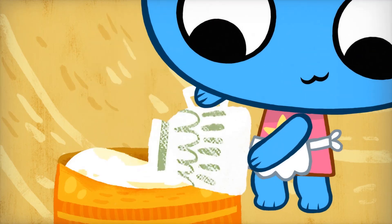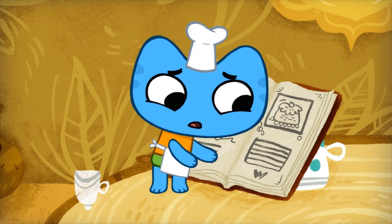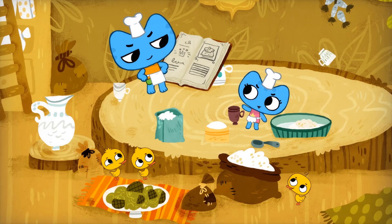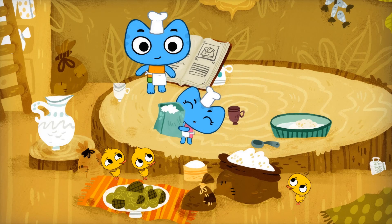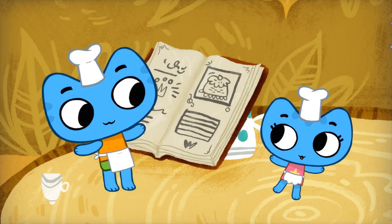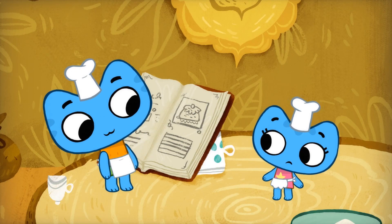Right, two cups of salt. No, I said two teaspoons of salt. That's way too much. Oops. Don't worry, we'll just add more sugar. Perfect. Next, two cups of nuts. Nuts? Yuck.